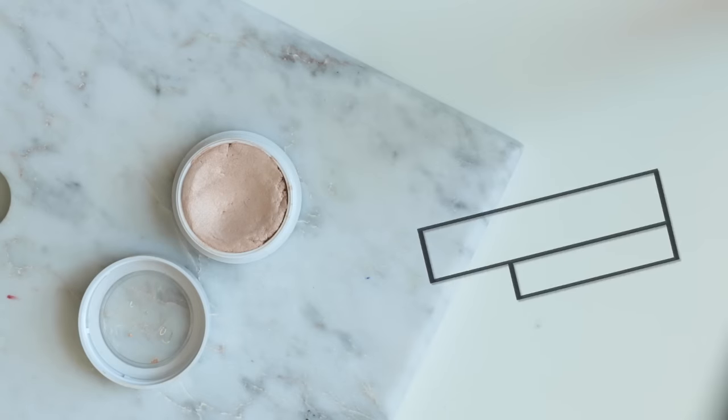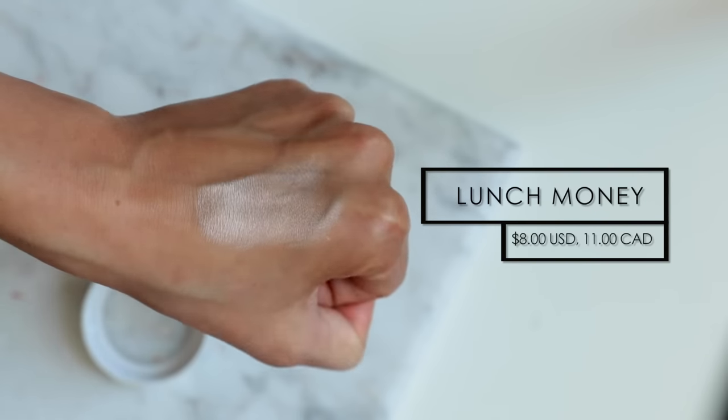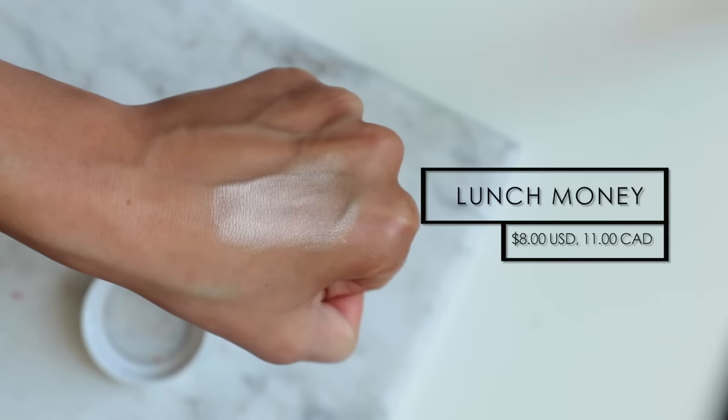Now let's jump into the highlighters. My first highlighter and definitely my personal all-time favorite is Lunch Money. Lunch Money is basically an exact dupe for Becca Moonstone — that same really beautiful soft white gold shade that is very flattering for lighter and fairer skin tones. What I really like about the Colourpop highlighters is that they're not honestly too intense, especially for everyday wear, and in direct sunlight those types of highlighters tend to be the most flattering and accentuate pores and bumps way less.